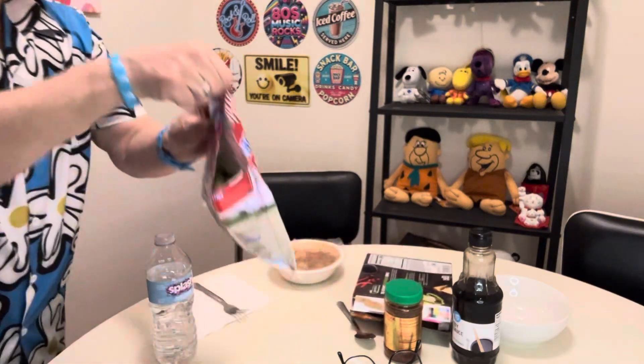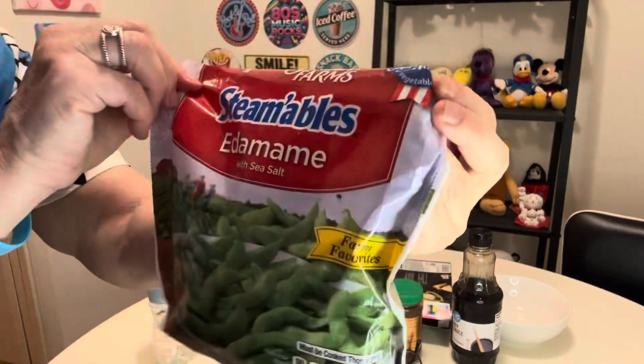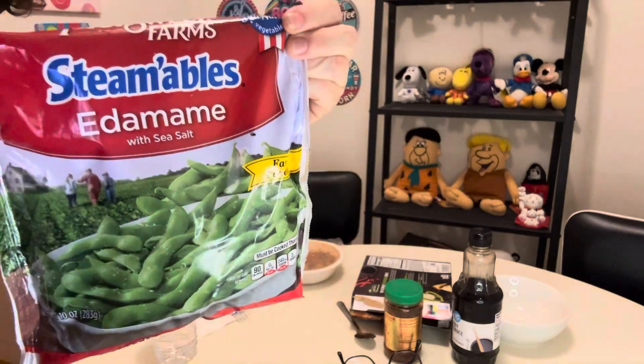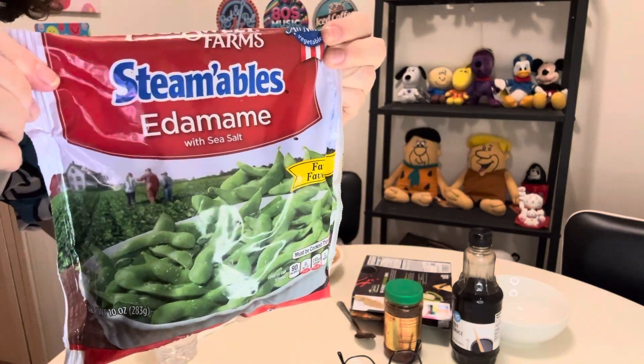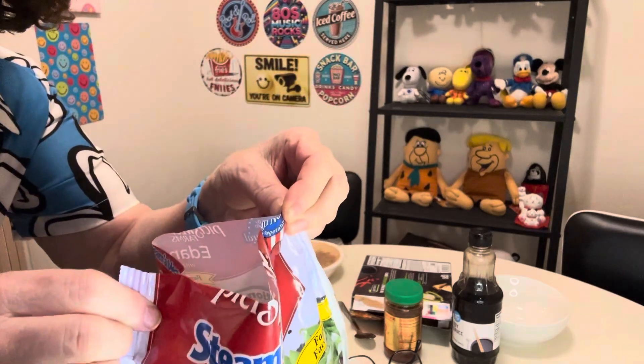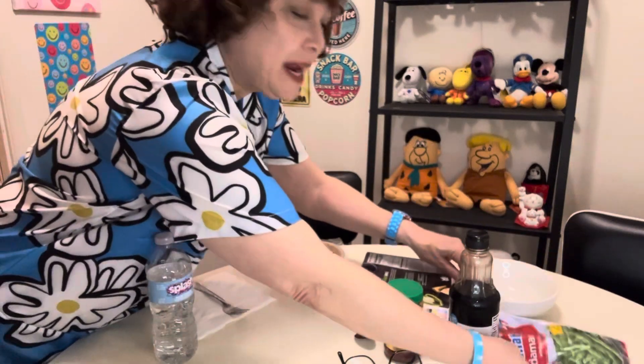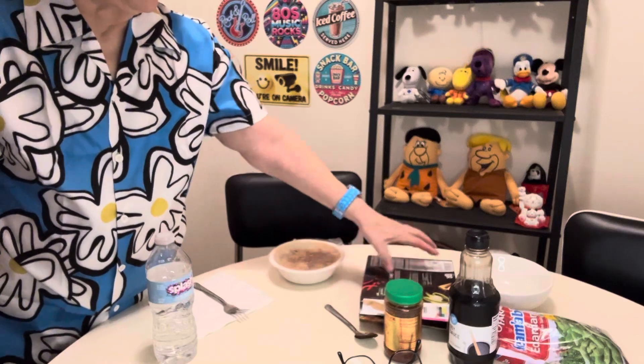And then I'm going to try this edamame. I've tried frozen edamame before and I didn't like it. This is Pick Sweet — I've never tried this brand. I think the brand I tried wasn't salted, but this one has sea salt, it says. I opened it to let the steam out because it's really hot. I first had edamame in a Japanese restaurant with sushi.